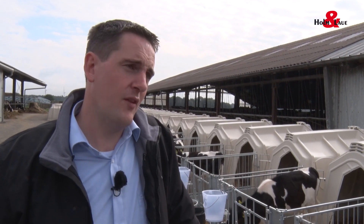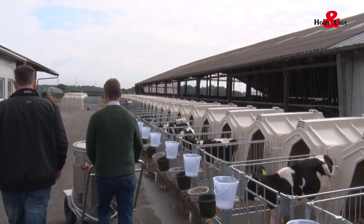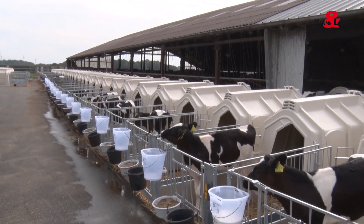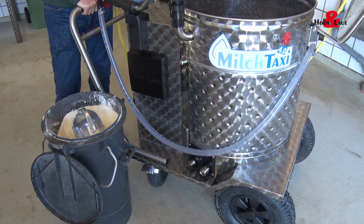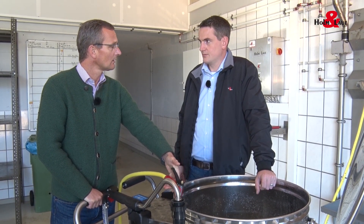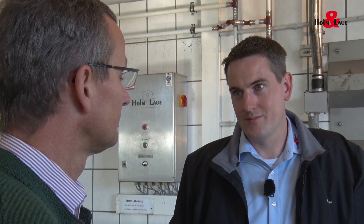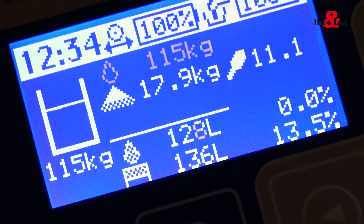But that's by no means all. Let's pretend you're preparing the milk taxi for feeding. Let's go into the milk chamber. But wait a second, how many litres do I need? You've got another problem. But our new milk taxi has a solution for this too — it knows how much milk you need for the next feed. In our case, 136 litres.